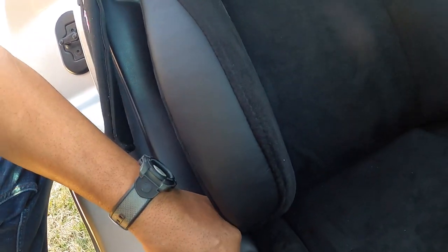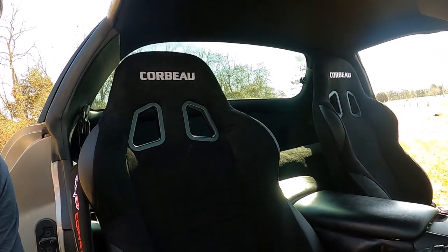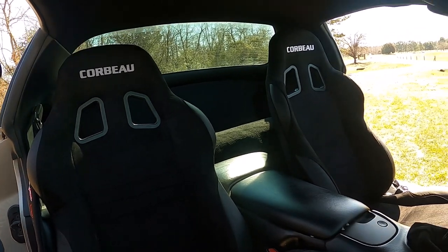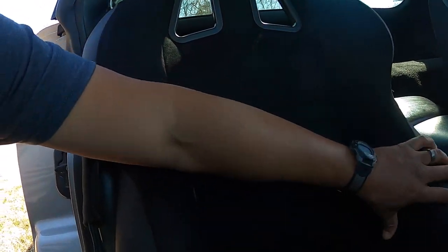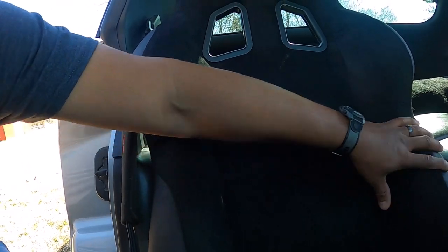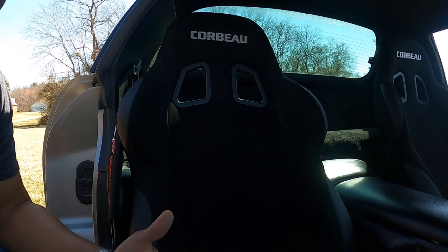That's really tight, and that's to be expected when you're buying a seat for a Corvette. It's going to be rough getting it in here. You might actually be better off taking your factory seat, having more aggressive bolsters added, getting better fabric, and just using your factory rail.